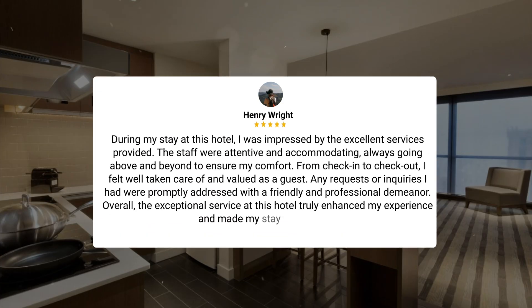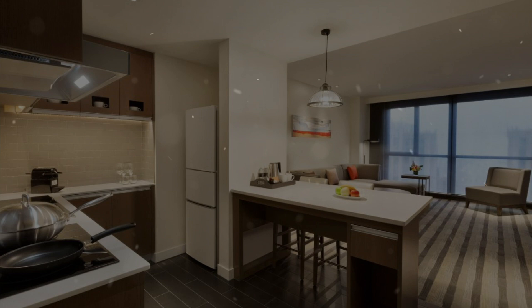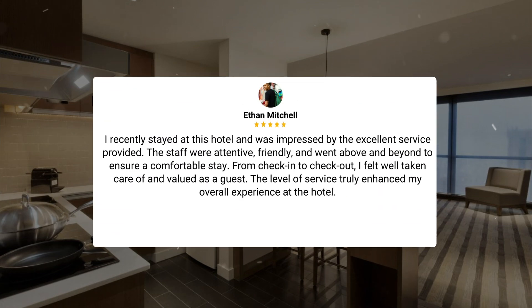During my stay at this hotel, I was impressed by the excellent service provided. The staff were attentive and accommodating, always going above and beyond to ensure my comfort. From check-in to check-out, I felt well taken care of and valued as a guest. Any requests or inquiries were promptly addressed with a friendly and professional demeanor, truly enhancing my experience and making my stay memorable.